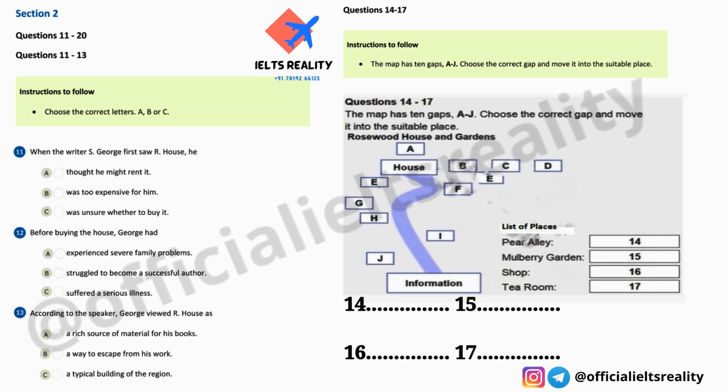Welcome everybody to the lovely house and gardens of Rosewood, once the home of the famous writer Sebastian George. He bought the house in 1902, although he had first seen it two years earlier. At that time the owners let it out to a tenant because George was too slow making up his mind to buy it. When it came back on the market there was no hesitation and he bought it immediately for £9,300.